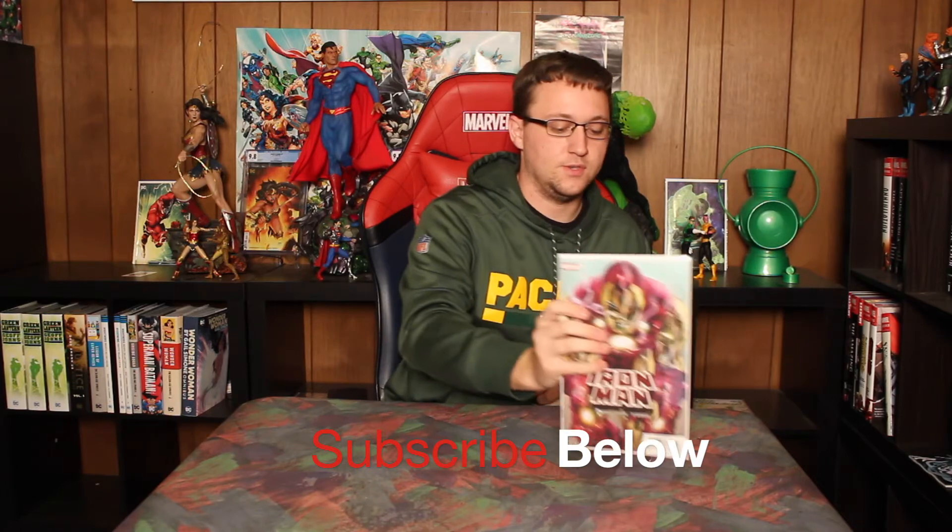What's good everybody? We're here with another comic book review. Back to Marvel this time. We went DC heavy for a stretch, but we're doing Marvel again. Iron Man issue number two, Christopher Cantwell, Cafu, and Frank de Armada — that's the creative team behind this issue.